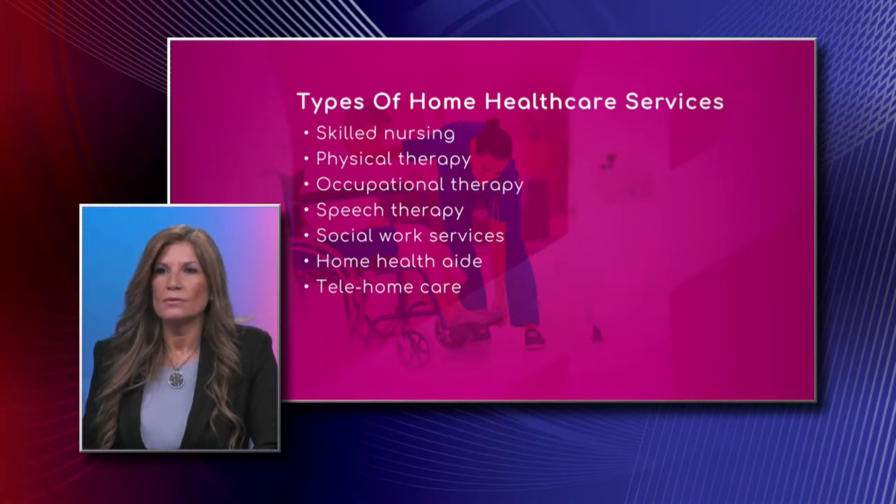We also have social work services, home health aide, and tele home care. Tele home care is our telehealth program. We have some equipment we'll show you a little later. Telehealth transmits your vital signs across a GPRS system to the office, where there's a central station nurse reading your vitals. It monitors blood pressure, pulse, oxygen saturation, and weight.